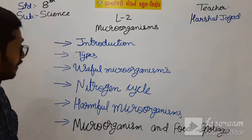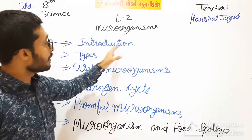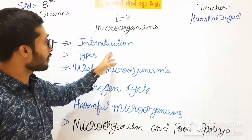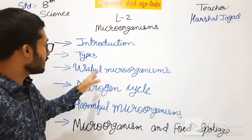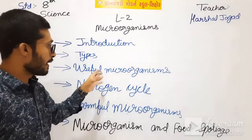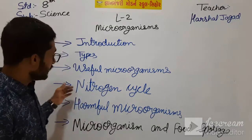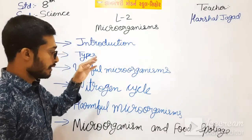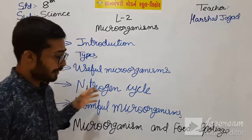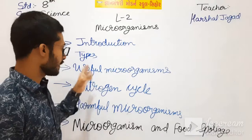In that video, Harshal sir had told about what are microorganisms and what are the types of microorganisms. Then in the next video, we have seen the useful microorganisms which are used in our daily life. And then we have seen the Nitrogen Cycle - atmospheric nitrogen travels to living organisms and also in the soil and comes back to atmospheric nitrogen.